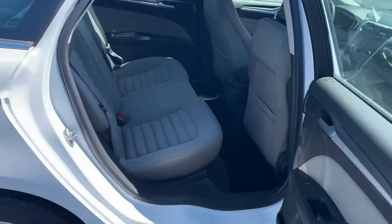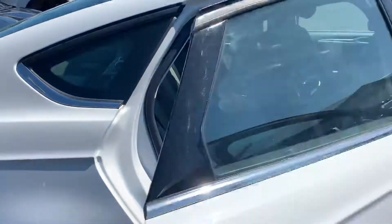So you can see the backseat — it hasn't been cleaned yet, but it looks like it was barely even sat in.